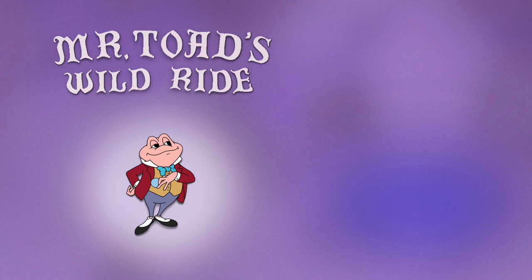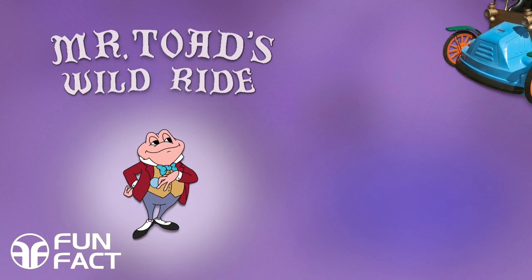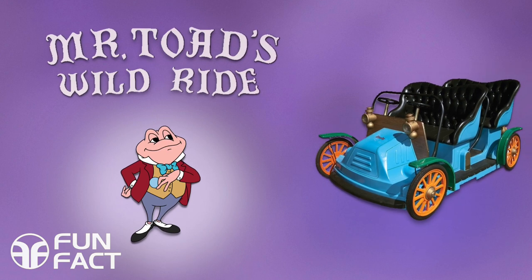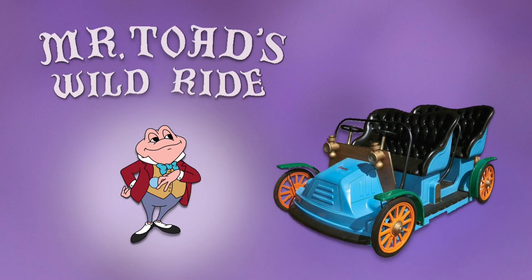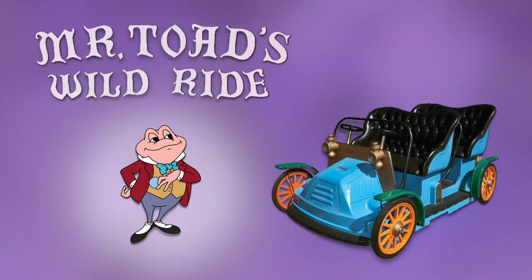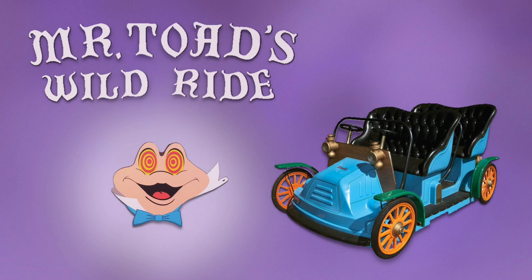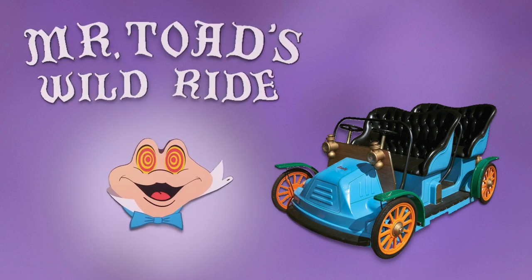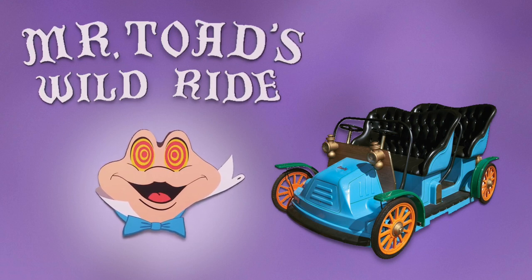Mr. Toad's Wild Ride was an opening day dark ride attraction at the Magic Kingdom, inspired by Disney's 1949 feature film The Adventures of Ichabod and Mr. Toad. Guests boarded a motor car for their own reckless wild joy ride to nowhere in particular on one of two tracks. This former attraction occupied the same show building that The Many Adventures of Winnie the Pooh occupies now.